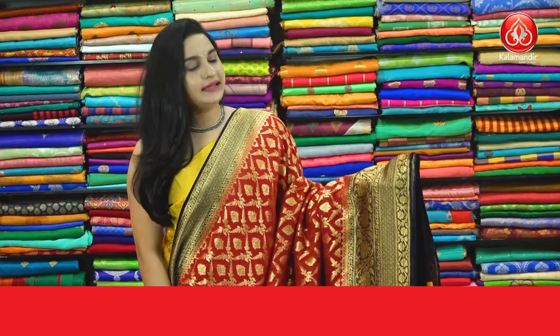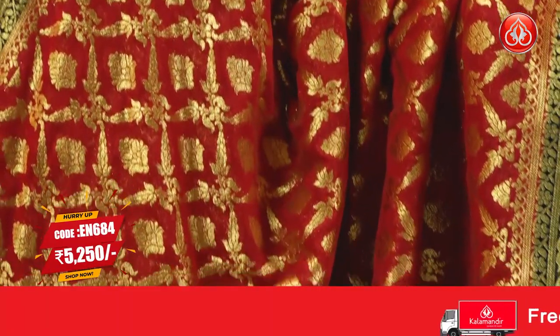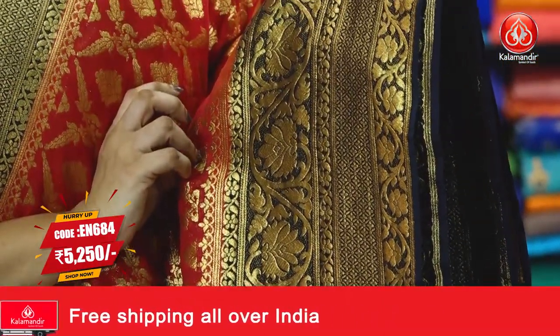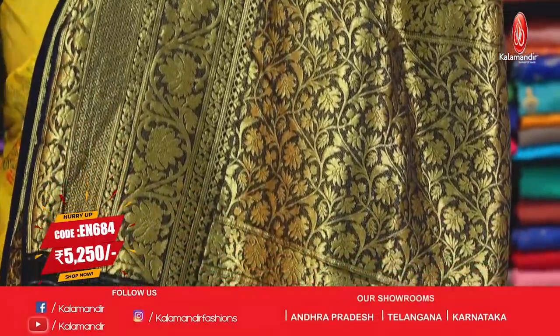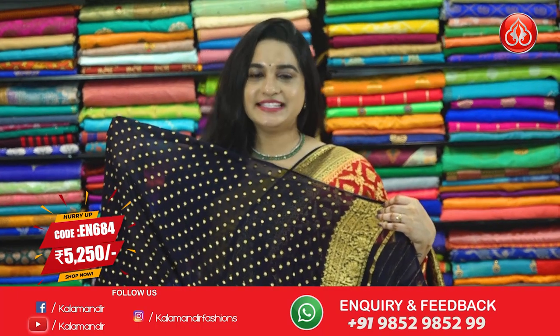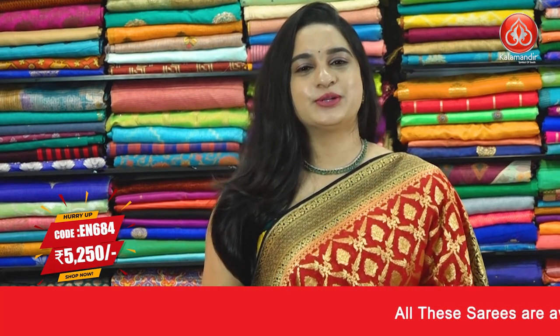One more very stunning combination in beautiful color — red and navy blue color. All of our body we have diamond checks, leaves and floral booties with golden zari. And the bordeaux, contrast bordeaux with floral brocade and floral weavings with golden zari. And coming to the pallu, contrast pallu with floral zal and golden zari. Paired up with contrast brocade blouse along with border. Saree code EN684 and the price is 5250 rupees. Take a screenshot and ping us in our WhatsApp number.